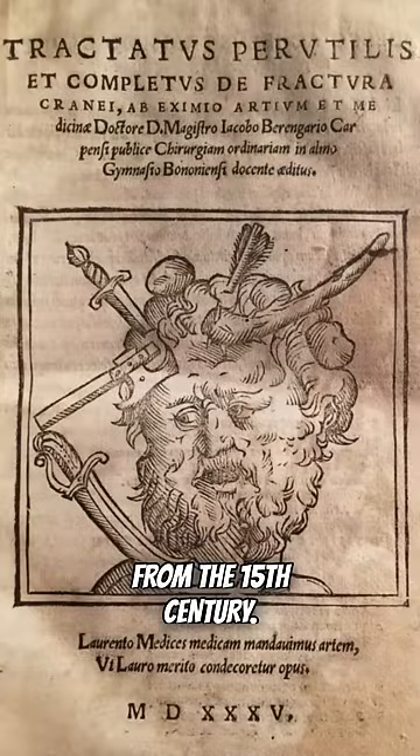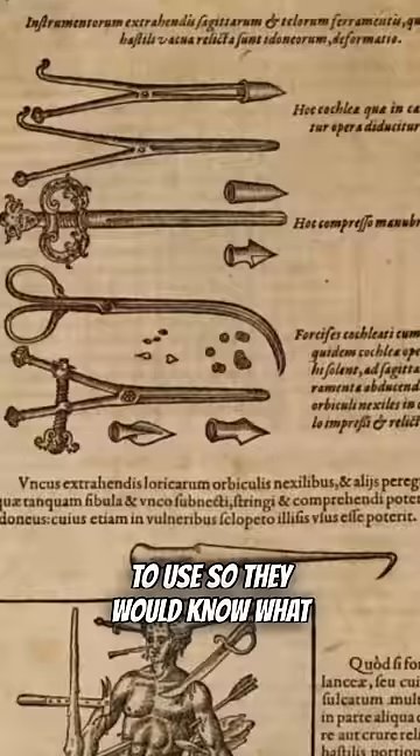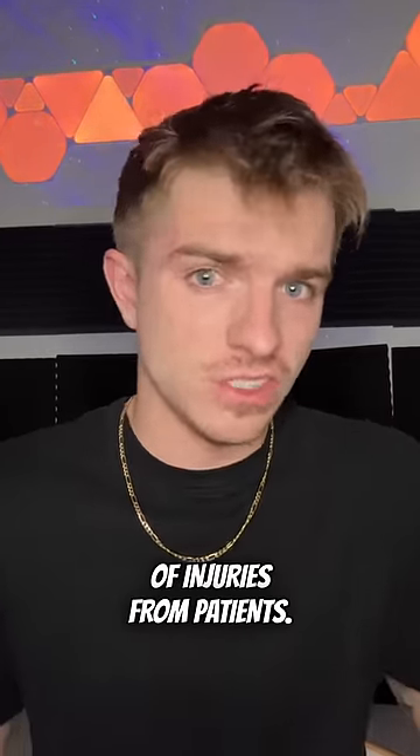Next, this is the Wound Man from the 15th century. It was an illustration for surgeons to use so they would know what to do when treating different types of injuries from patients.